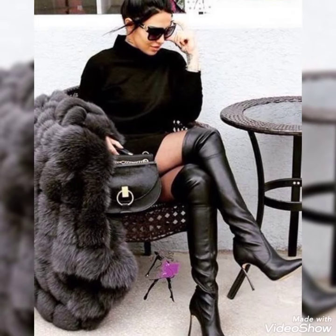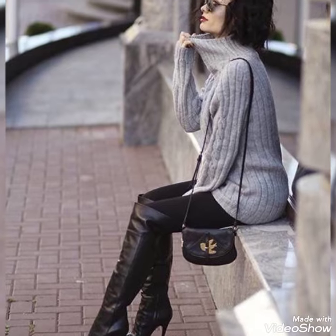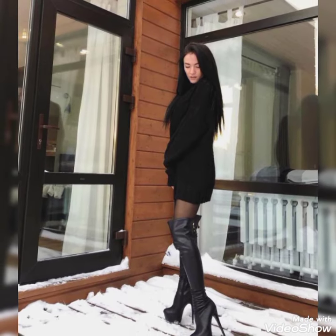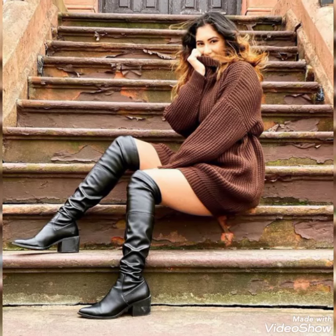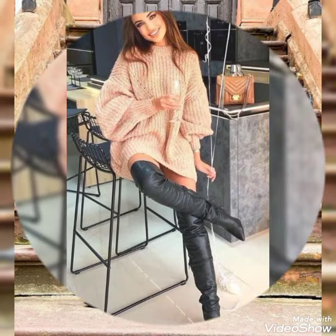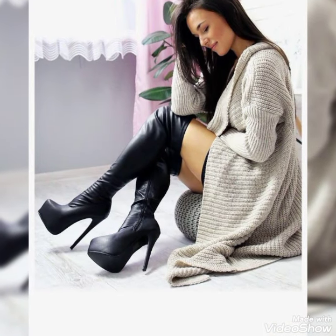Today I am here with a new video and in this video I am showing you the most amazing, stylish, and gorgeous wonderful collection of leather thigh-high boots. All these designs of leather boots are so amazing, beautiful, charming, wonderful, and graceful. I hope you definitely like this collection of leather boots.